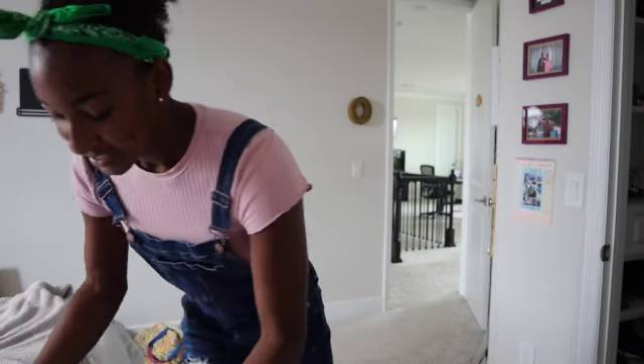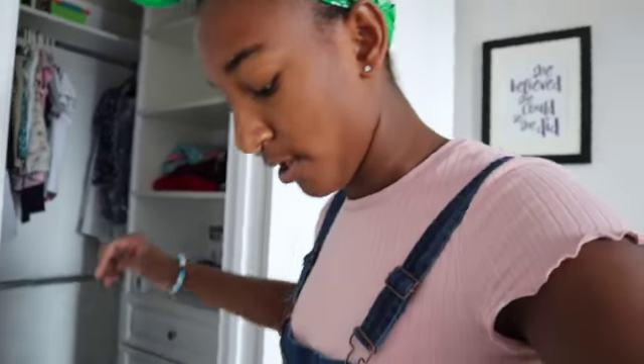I wrote everything on my list and I'm double-checking, bringing a pen to mark off what I have and what I don't have and what I need. I just checked my bin of stuff from last school year and previous school years that I didn't use. So we're going school supply shopping at Target right now, switching from camera footage to phone footage. Let's go!